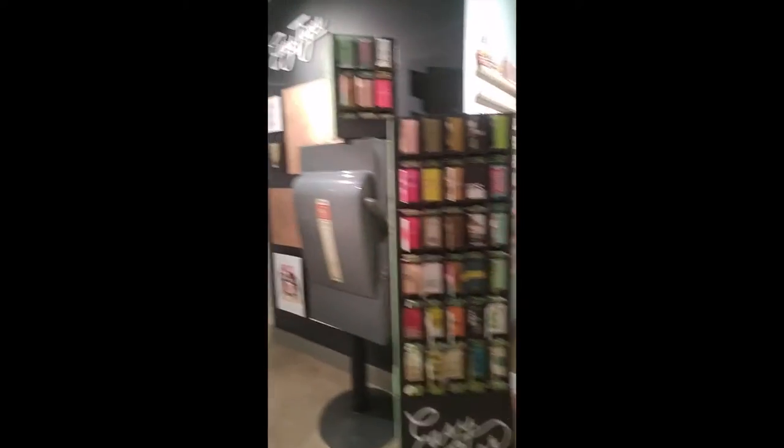We've been walking around and we actually found one of our vendors, Easy Tiger, that we already sell at Catapult. So that's kind of interesting.